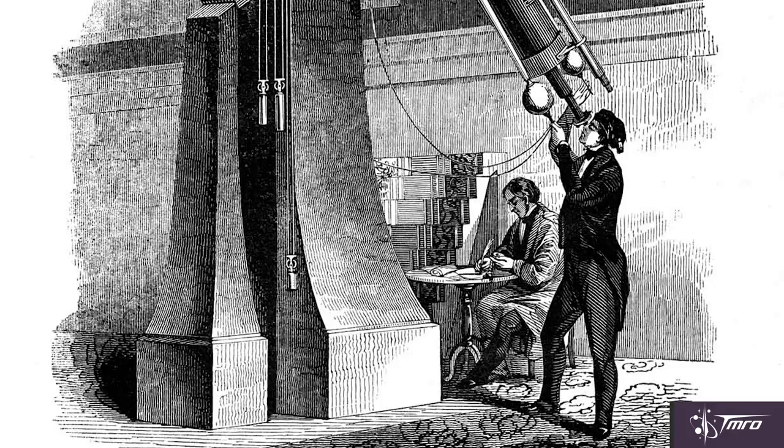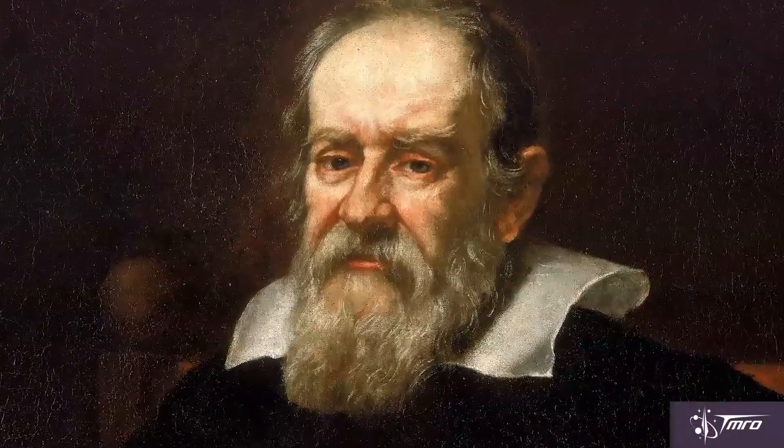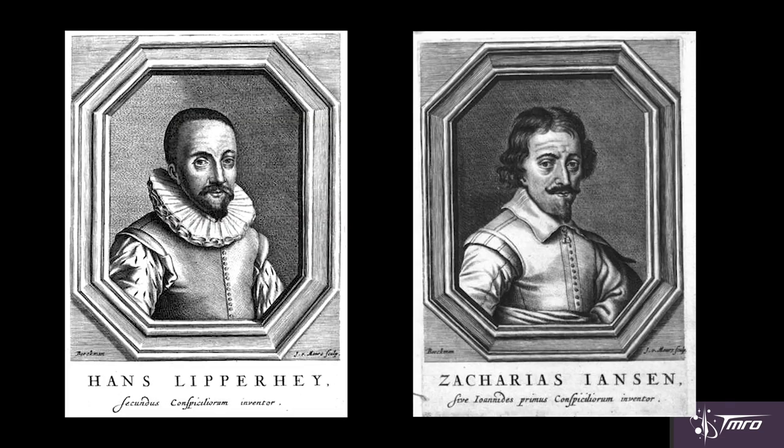Many people often cite famous Italian astronomer Galileo Galilei as the father of the telescope, but that distinction actually goes to three Dutchmen — Hans Lippershey, Zacharias Janssen, and Jacob Mides. All three were involved in the development of what was the first telescope in recorded history, in the Netherlands in 1608.